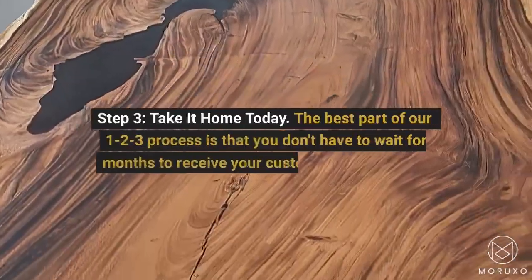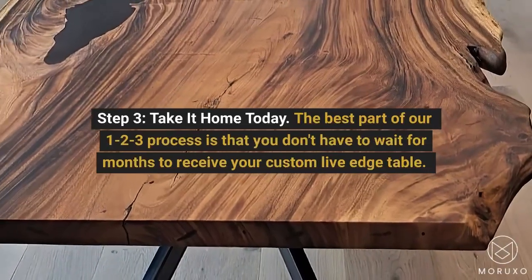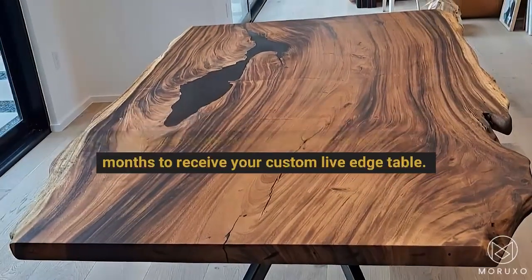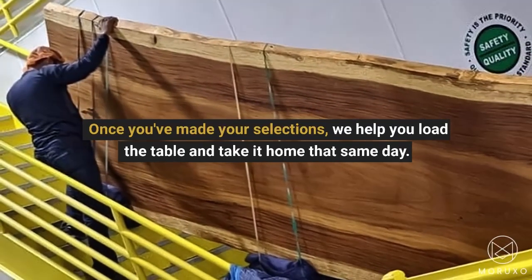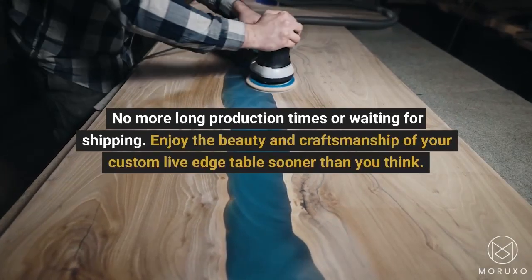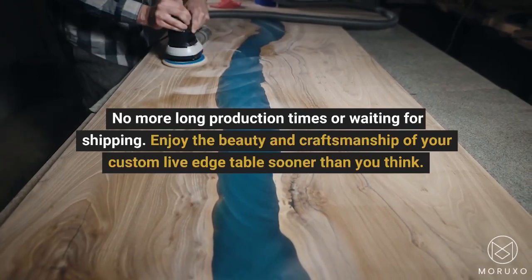Step 3: Take it home today. The best part of our 1-2-3 process is that you don't have to wait for months to receive your custom live edge table. Once you've made your selections, we help you load the table and take it home that same day. No more long production times or waiting for shipping. Enjoy the beauty and craftsmanship of your custom live edge table sooner than you think.